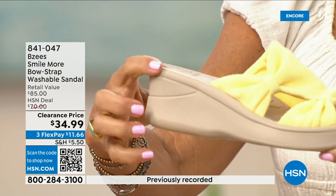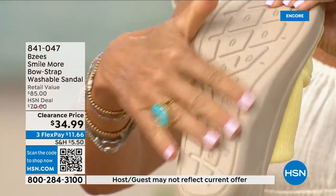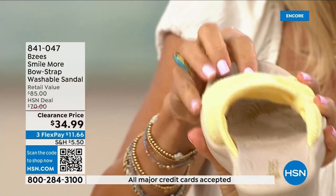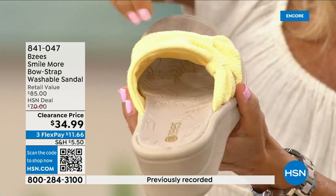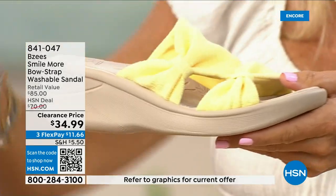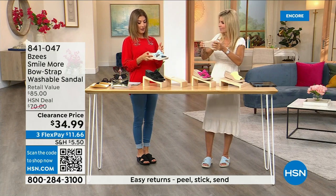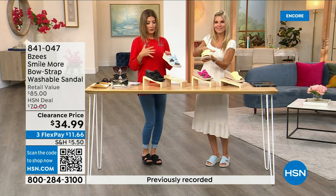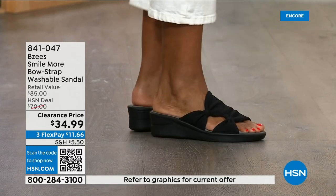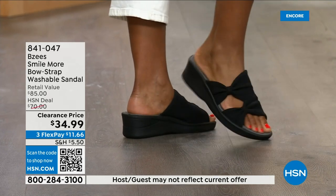The two-inch wedge is comfortable — you're really standing on about an inch and a half. The underside carries you on any surface. I love how it dips down inside so all your toes lay nicely. Machine washable, great foot coverage. There's a little bounce to the heel — like walking on a trampoline. The two-inch height is the sweet spot. Our models look adorable in every styling — shorts, sundresses, palazzo pants.